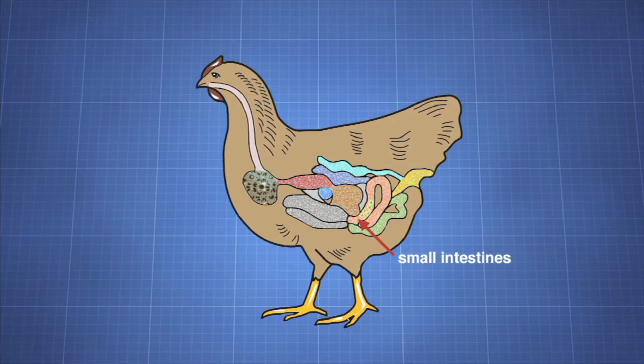From the gizzard, food passes into the small intestine where nutrients are absorbed into the bird's body. Residue is then passed into the ceca where bacterial action helps break down undigested food. From the ceca, food moves to the large intestine, which functions to absorb water and dry out indigestible foods, which are then emptied into the cloaca.